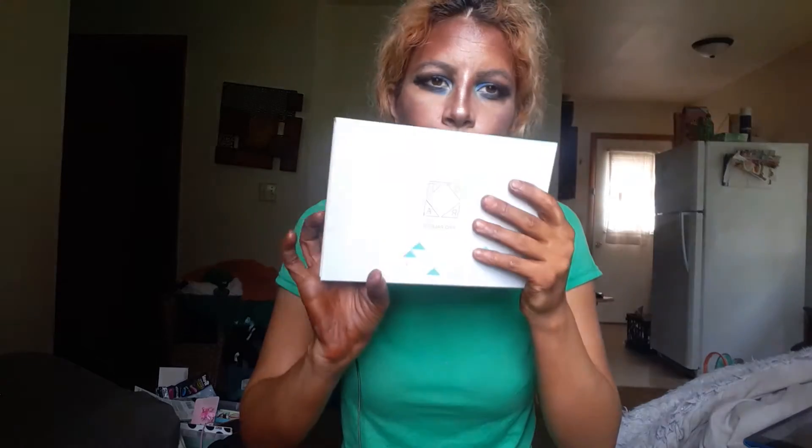Now let's get into BoxyCharm. I did sign up this month — the last box was pretty good. Let's start off with this palette right here.